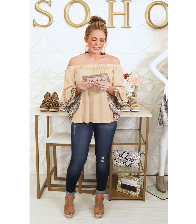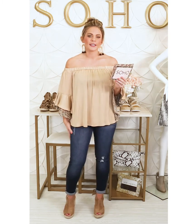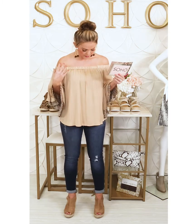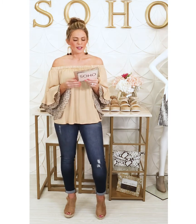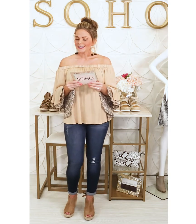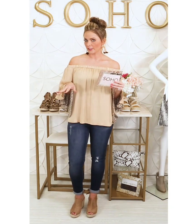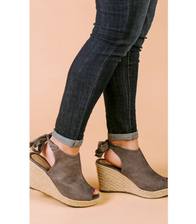I'm wearing the Brooklyn Can Can jeans — Can Can jeans are a premium denim we carry consistently on the site. They are very true to size; I'm wearing a size 5 for reference. They are $46 and come in sizes 0 through 15. The shoes I'm wearing today are the Following Fun wedge in taupe — we brought in a lot of fun new wedges. These have a cute tie detail on the back and also come in gray, a very neutral color. They are $34 and super comfy.